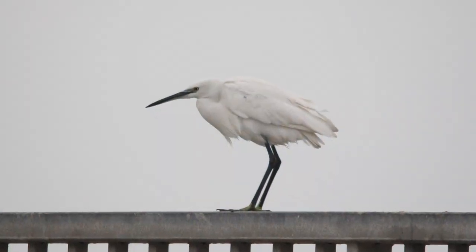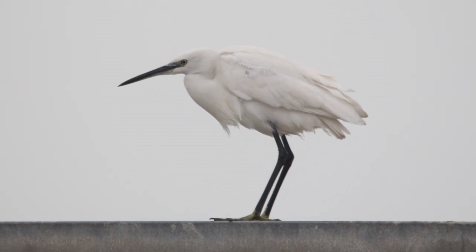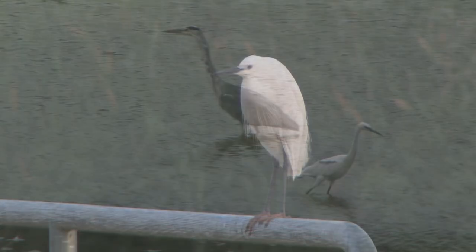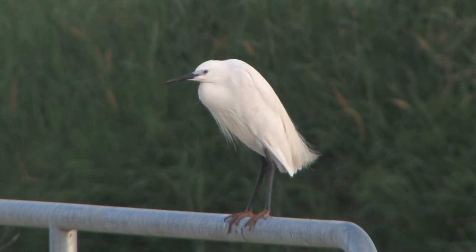When hunched and stationary, at first glimpse little egrets can sometimes be mistaken for a discarded plastic bag. When their size is apparent, such as when there is a nearby grey heron to compare them with, ID shouldn't cause any problems. But little egrets can vary from seeming quite small when hunched to appearing surprisingly large and elongated when alert or flying.